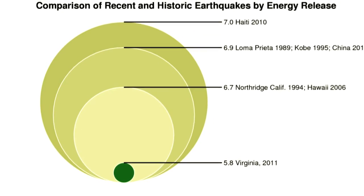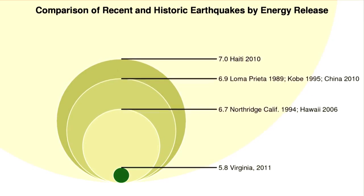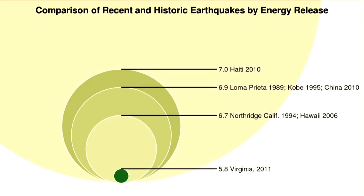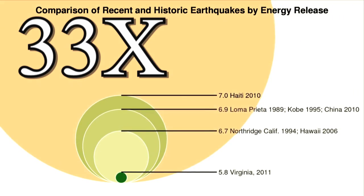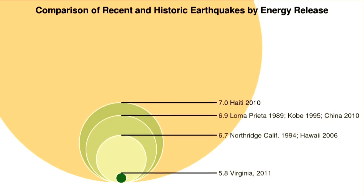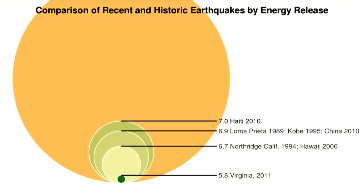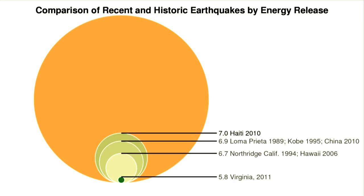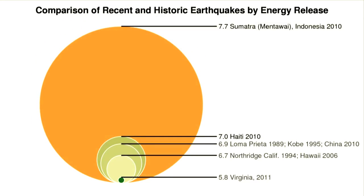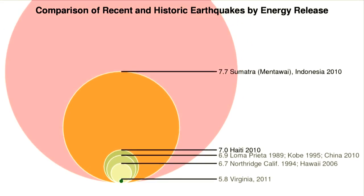And the numbers build exponentially, and that can be a hard thing to picture. That's why this animation is so handy — it shows just how big the difference is from one magnitude to the next. Each magnitude is basically 33 times more powerful than the last. That means a magnitude 7 earthquake is 33 times more powerful than a 6. Take a look at that 5.8 Virginia quake — it looked pretty small compared to those 6.9 quakes, but compared to that 7.7 Sumatra quake, it looks tiny. And it's all because of this exponential scale — it builds fast, by a factor of about 33 with every jump.